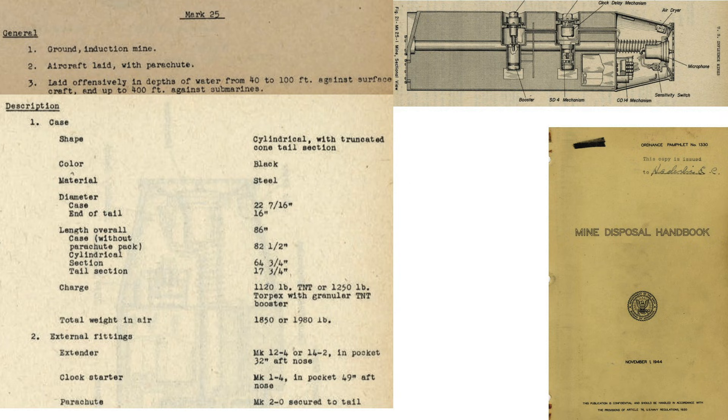This page from a 1944 U.S. Navy Mine Disposal Handbook outlines characteristics in a cutaway of the Mark 25C mine, the most common mine deployed during Operation Starvation. It is a ground induction, trigger-type mine, aircraft deployed with parachute. Targets include ships at depths between 40 and 100 feet. Acoustically triggered mines were not tuned to target Japanese submarines. The mine is 86 inches in length, 22.5 inches in diameter, and its weight is 1,980 pounds when filled with 1,250 pounds of Torpex.